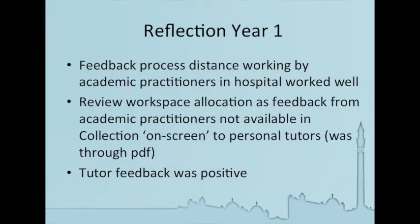In terms of reflecting on year one, as far as the feedback process at a distance goes, much of the feedback on the reflections was being given by the academic practitioners out at the bases. They had very little support — I gave them quick guides and we had discussions in meetings — but they found the system very intuitive and found it very easy to access the work that the students had submitted and give feedback very quickly. All of the students received feedback within four weeks of each of their placements, and they've been able to have feedback which supports their progress in reflective writing throughout the first year.